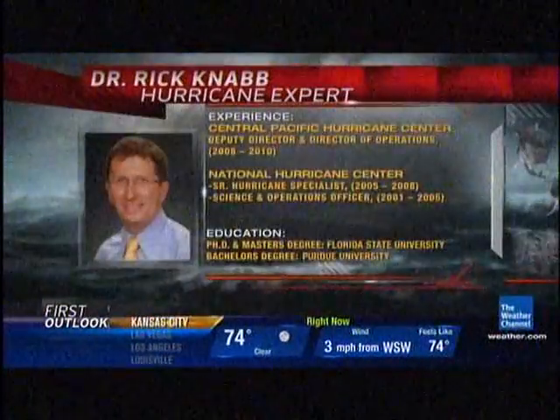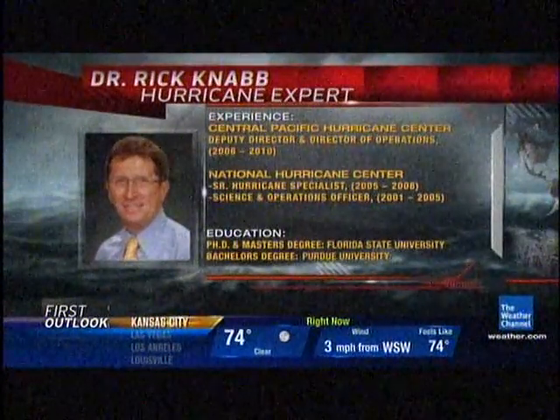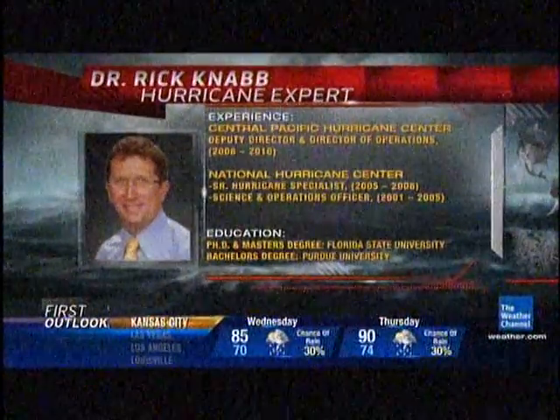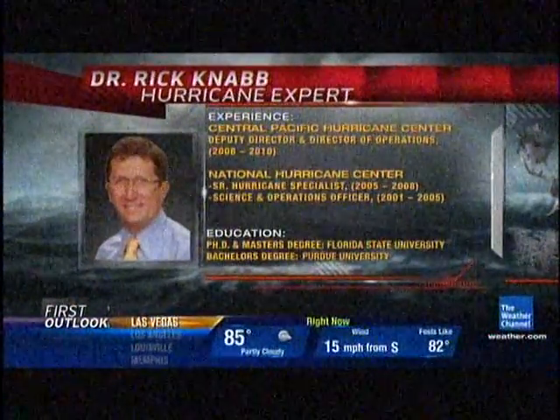A hurricane expert will be watching this very closely. Dr. Rick Nabb is in-house, and as a member of the National Hurricane Center, he's tracked both wild and mild seasons. He shows us what June can be like in the Atlantic basin.